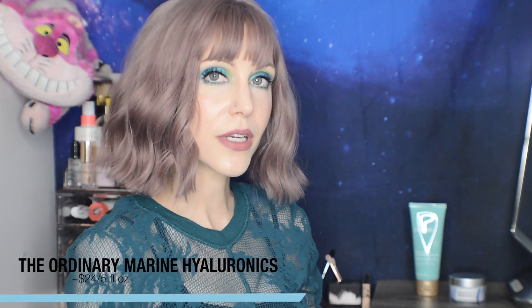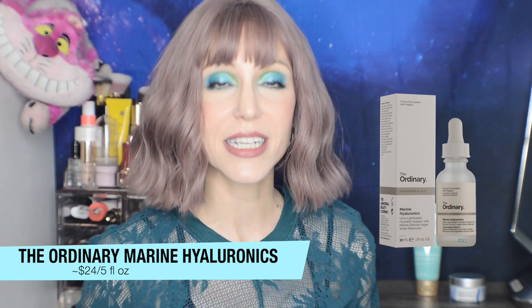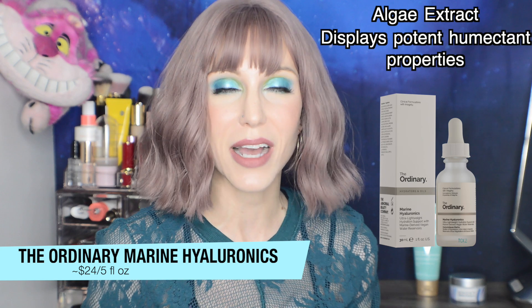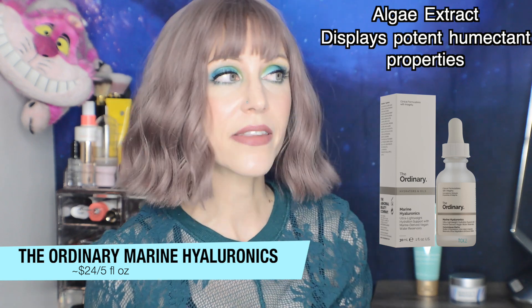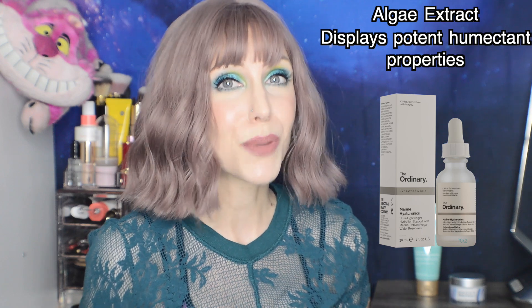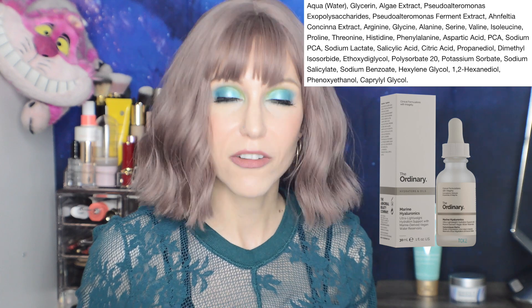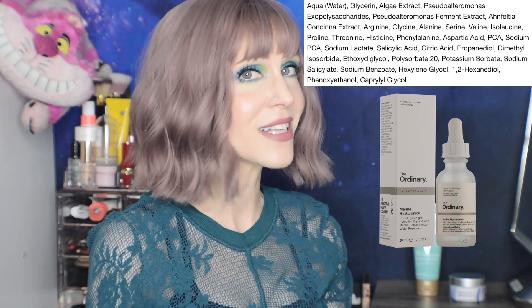Next on my list — and some of you can probably guess — my serum is The Ordinary's Marine Hyaluronics. We talked about this ingredient in my algae video, which I'll link if you're interested. Algae is another wonderful alternative to hyaluronic acid and may even be more potent in terms of hydrating your skin. I find it funny that in polls asking for people's favorite hyaluronic acid product, so many people answer The Ordinary's Marine Hyaluronics — but ultimately that is a completely hyaluronic acid-free product. It is using algae ingredients in place of hyaluronic acid. A lot of people's favorite hyaluronic acid product doesn't contain hyaluronic acid at all — tell me that's not ironic.